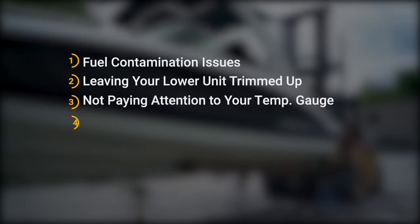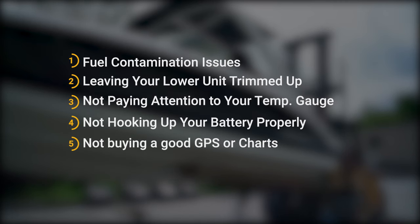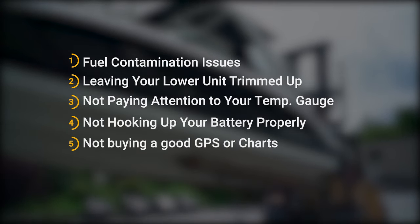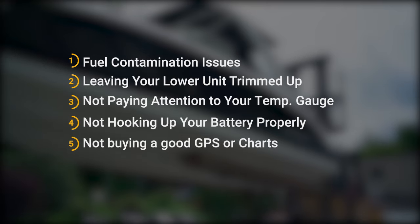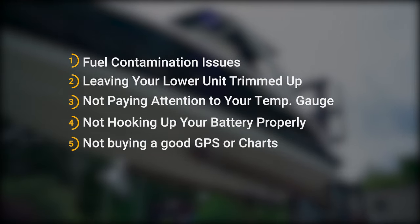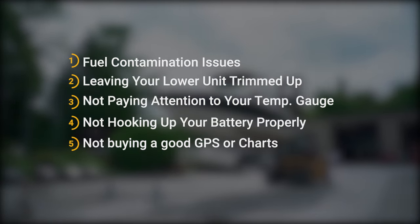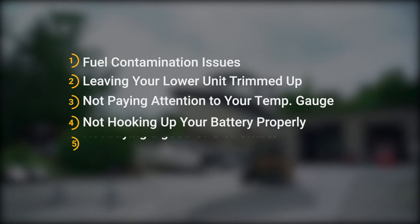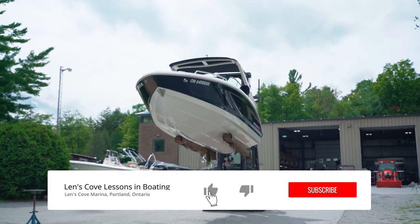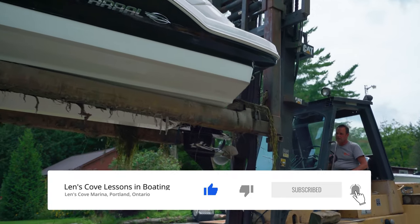We're going to cover fuel contamination issues that cause a lot of grief and a lot of money; leaving your lower unit stern drive trimmed up and off to the side; not paying attention to your temperature gauge while you're out on the water and overheating your engine; miss-hooking up your battery or boosting your battery incorrectly; and not spending the extra money to have a proper GPS navigation unit or at least a good set of charts. If you liked today's video make sure you throttle that like button and subscribe to get on board for more of these type of videos.